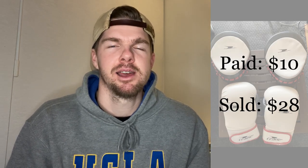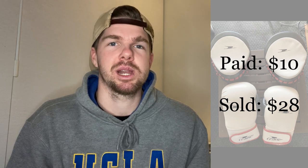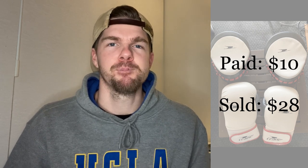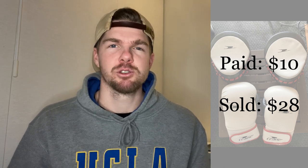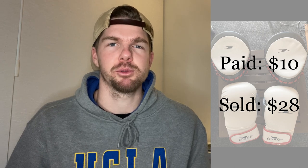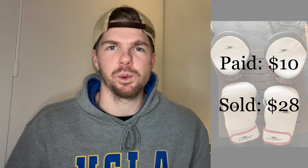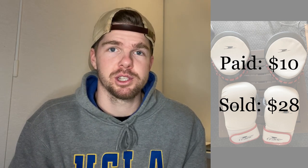I wanted to try and drop the price but I knew I could get some profit out of these, and fortunately within 24 hours I was able to sell them for $28. The big thing to note here is that exercise equipment with coronavirus is a really good area — sporting goods is a great area to look at. Anything in good condition at an op shop or Facebook Marketplace that's sporting, gym, or fitness related is a really good win. Prices are a lot higher from a resale perspective right now because people know they probably aren't going to gyms, so they'll buy equipment for home or local parks. These ones put $18 in my pocket.